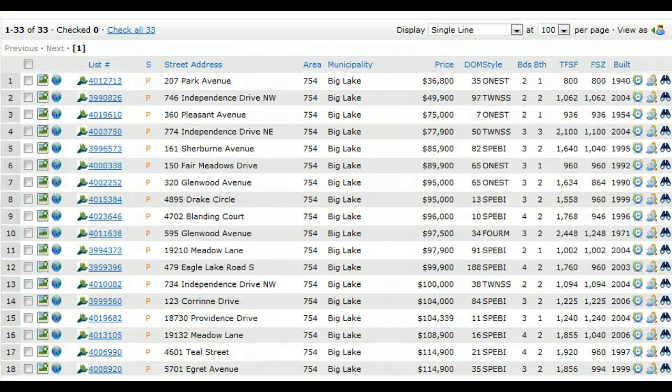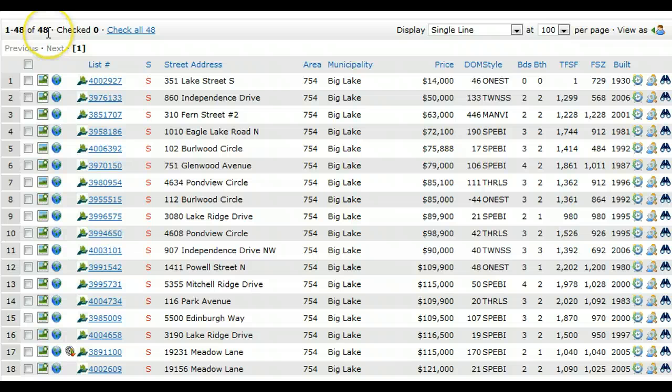Year-to-date closed sales in Big Lake: 48 have sold and closed so far. The market's really picking up. Big Lake's really picking up. There are still a few good houses out there, but if you're looking in Big Lake, right now there's a lot of competition because things are moving.